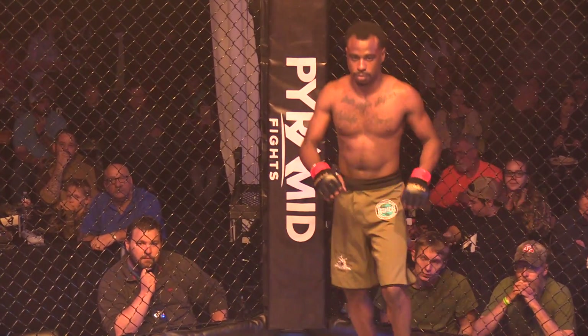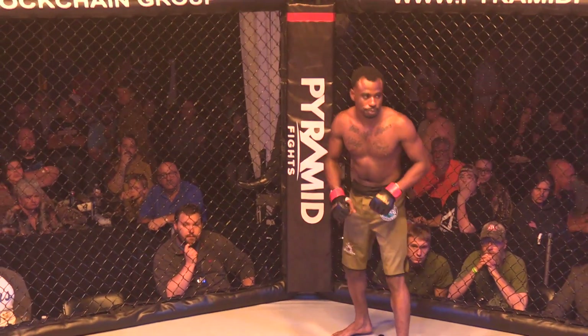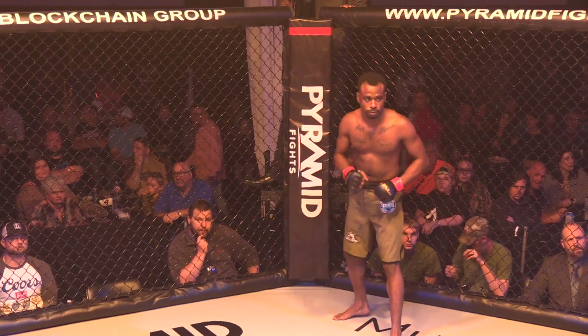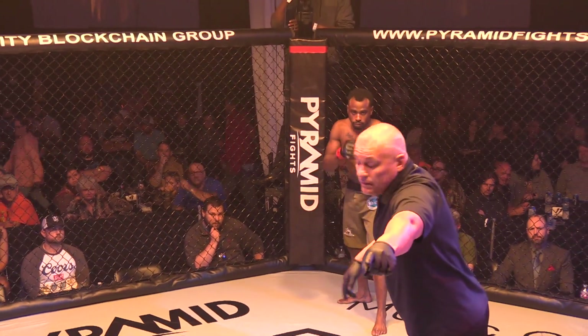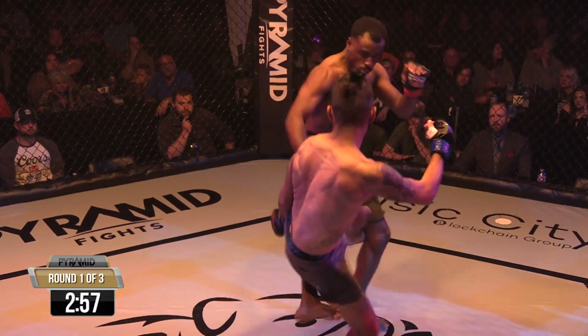Both fighters look extremely focused, extremely ready to go. Fight number two about to start. Rocky, the best ref in the business, about to get these guys lined up. All right, Mr. Carvey.